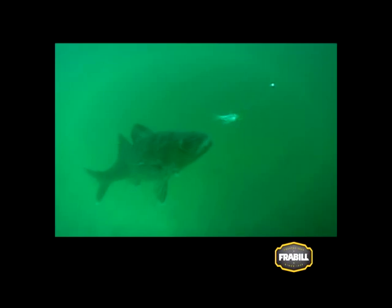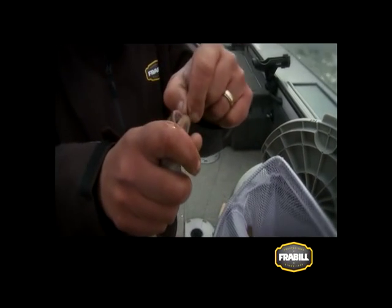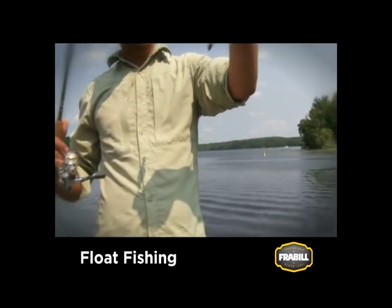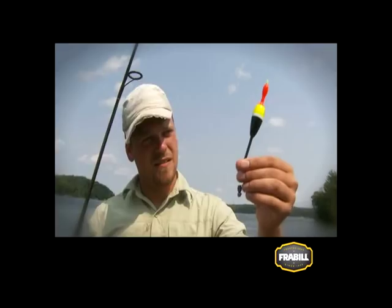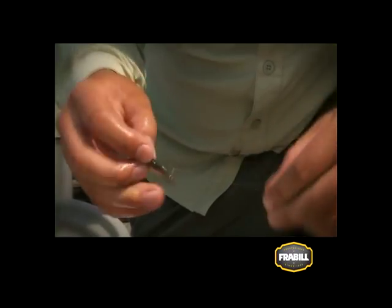With larger, bulkier minnows like chubs, consider hooking them through the top lip. Bobber or float fishing suspends your minnow at a desired depth, generally just above the bottom or alongside cover. When float fishing, hook your minnow lightly through the back or through the tail.